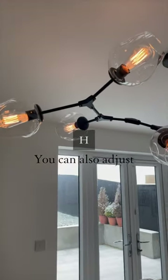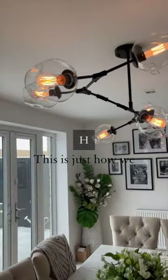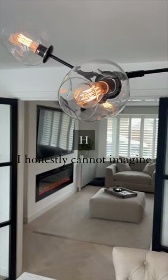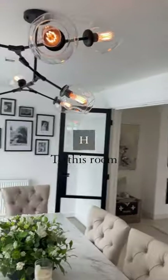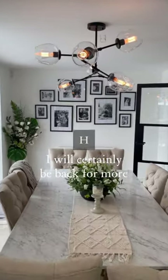You can also adjust the way that the bulbs turn so you don't have to have it in this exact position — this is just how we thought it looked best in our kitchen. I honestly cannot imagine a light better suited to this room. So thanks so much for even stocking this, House of Interiors. I will certainly be back for more.